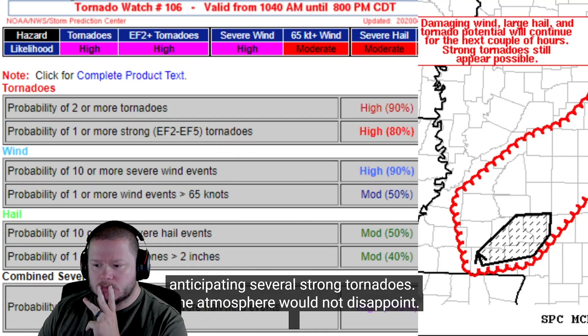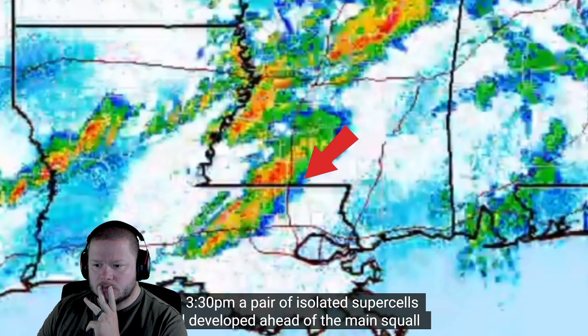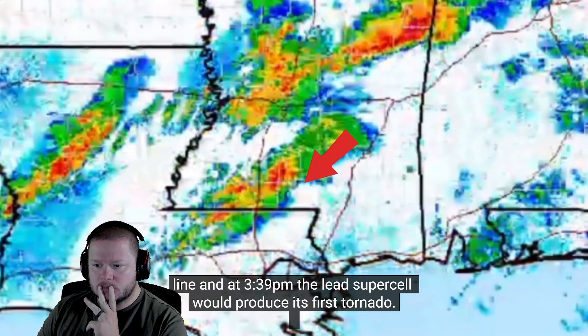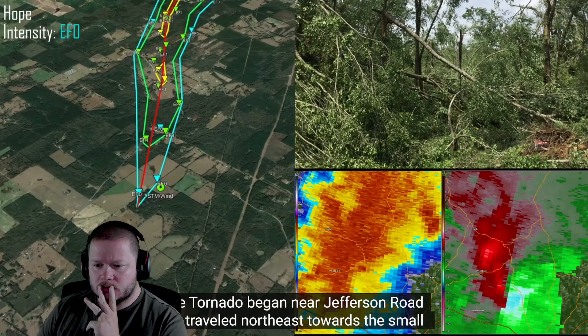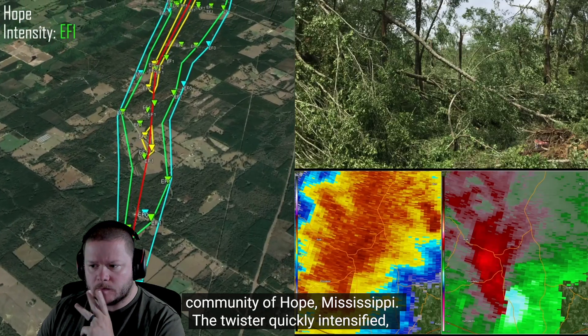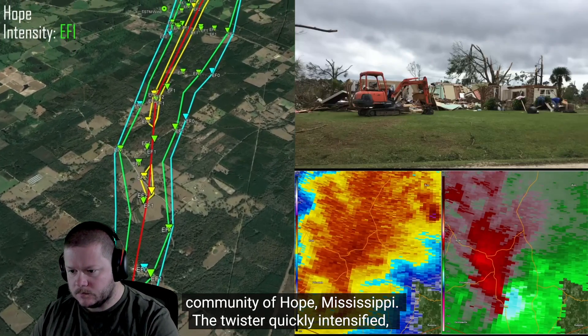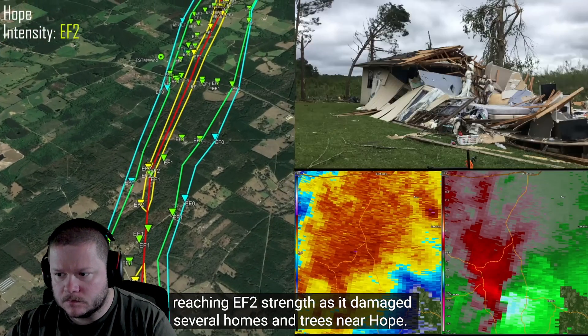By 3:30 PM, a pair of isolated supercells had developed ahead of the main squall line, and at 3:39 PM the lead supercell would produce its first tornado. The tornado began near Jefferson Road and traveled northeast towards the small community of Hope, Mississippi. The twister quickly intensified, reaching EF2 strength as it damaged several homes and trees near Hope.